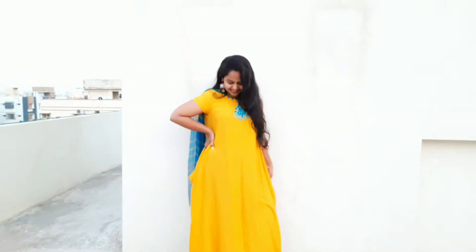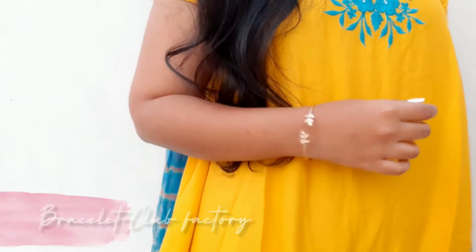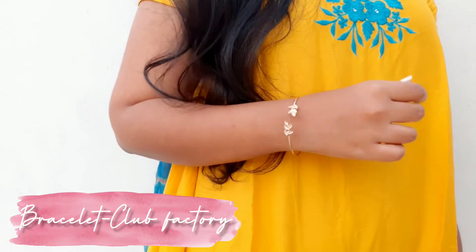Next outfit is a mustard color flowy kurti. I styled it with heavy tassel earrings and a simple bracelet to complete the look.